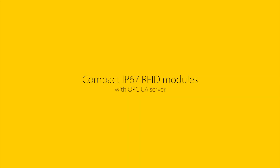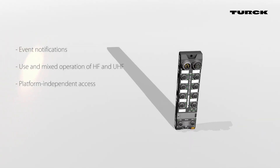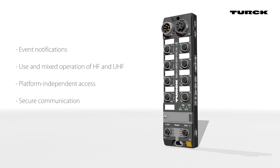Compact IP67 RFID Modules with OPC UA Server. The TBEN LRFID with integrated OPC UA Server enables platform-independent access by various clients, such as MES, ERP, or cloud systems. Thanks to authentication and encryption, communication is always secure.